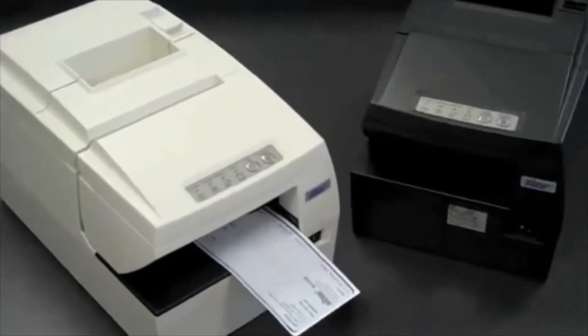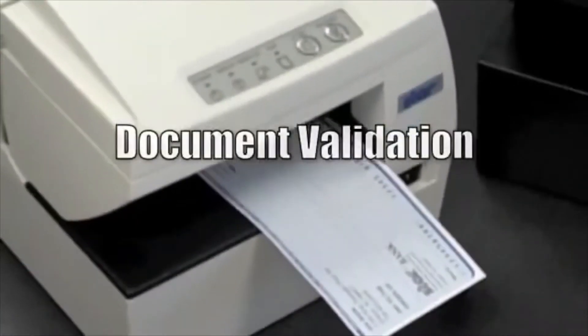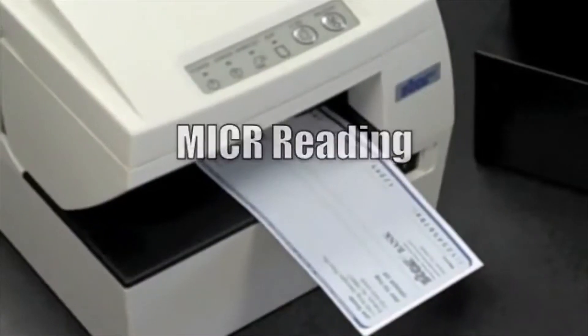The reliable impact station allows for printing check endorsement, document validation, and high-accuracy micro-reading.